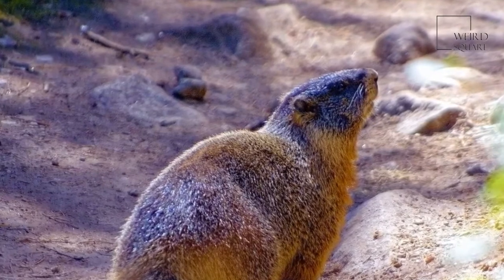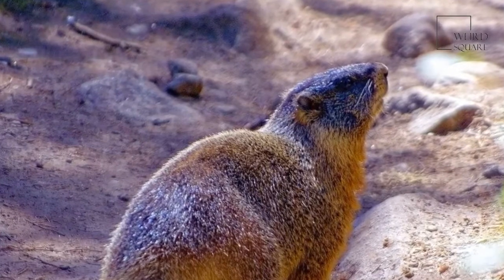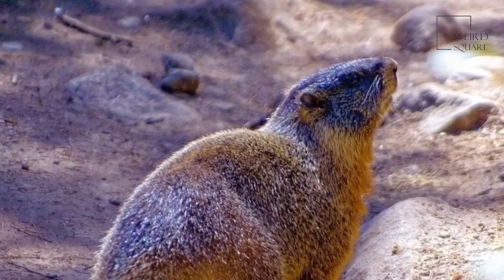The Himalayan marmot lives in mountains in Nepal, as well as in India and Tibet. Alpine marmots live in the Alps, Carpathians, Pyrenees, and other mountain ranges in Europe. The long-tailed marmot lives in central Asia in the Tian Shan mountains.